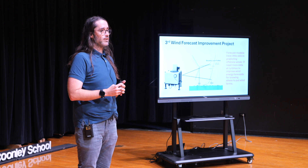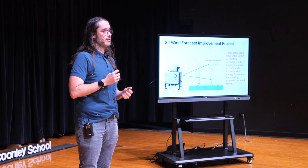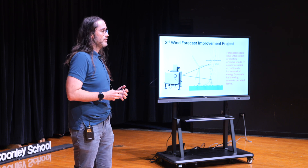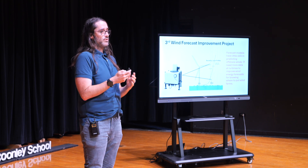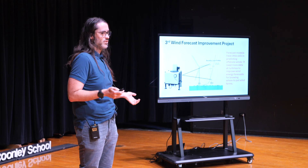However, Doppler LiDARs in this experiment are primarily deployed along coastlines, and they are typically only measuring the winds in the column above the LiDAR. With these typical measurements, we get measurements of winds above the LiDAR every few seconds.